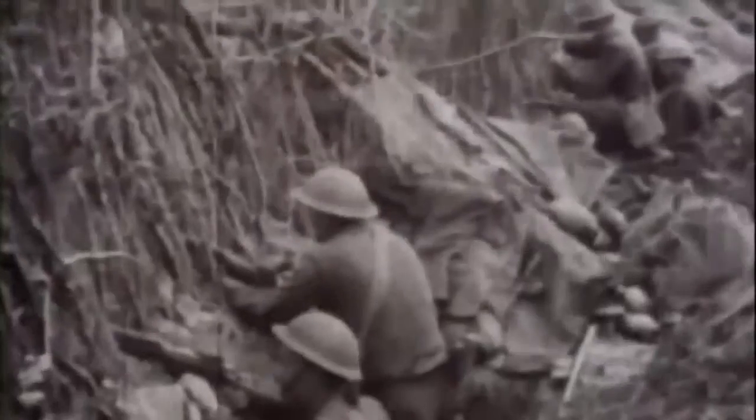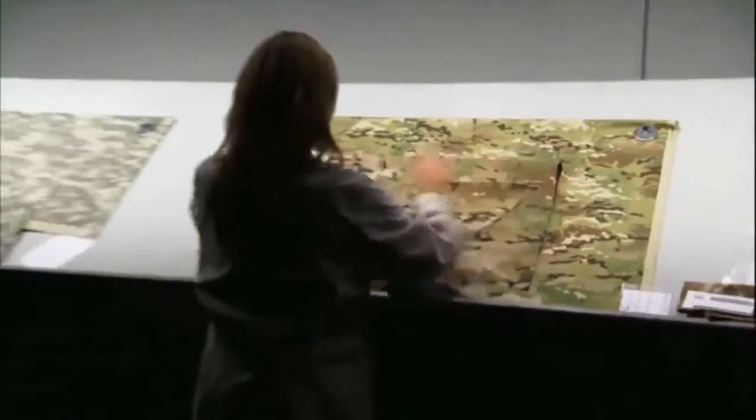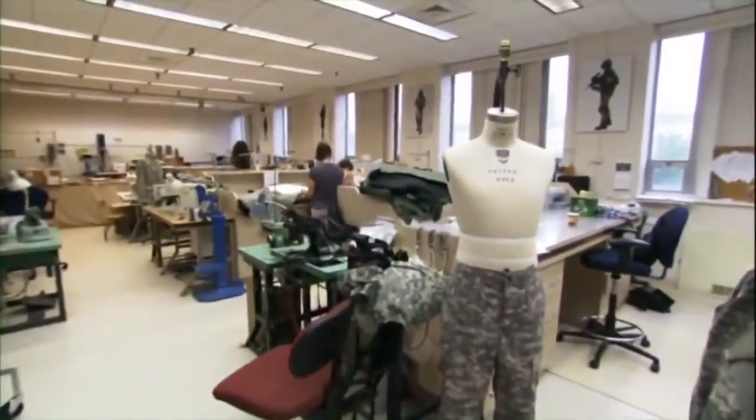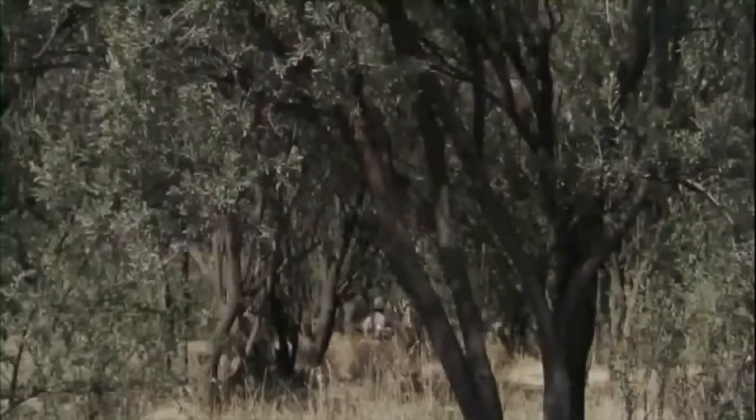By World War I, firepower had escalated so dramatically that high visibility in combat could mean death. Soldiers on both sides covered their positions with foliage or chicken wire stuffed with rags to conceal their outlines as they peeked above the trenches. Some wore helmets with hand-painted schemes that blended in with their surroundings. In World War II, U.S. military planners introduced America's first camouflage uniform, worn by the Marines in the Pacific. It was reversible — one side with spotty blobs of green and brown for jungle settings, the other side mostly brown to blend in on beaches.